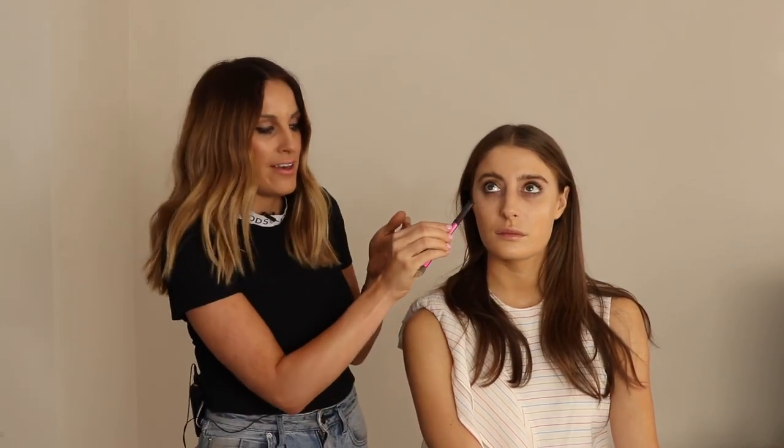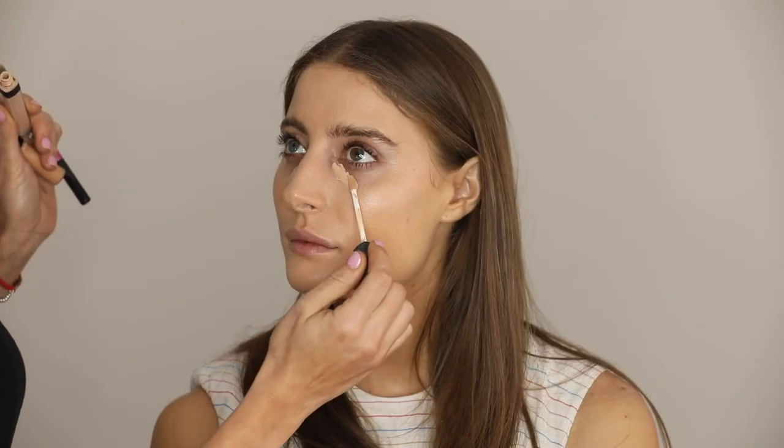Now that we've applied the foundation and matched it to the neck and the most bronzed areas, we have our base but no concealing yet. We need to fix and colour-correct any areas to get that beautiful, seamless skin. Bec's got a little bit of shadow here, so you need to identify: is it more of a blue tinge, more of a pink, or do you just need light reflecting? For Bec, she's got a little bit of blueness, so a light reflector alone won't do the job. We need some coverage and a warmer, more orangey tone to colour correct.